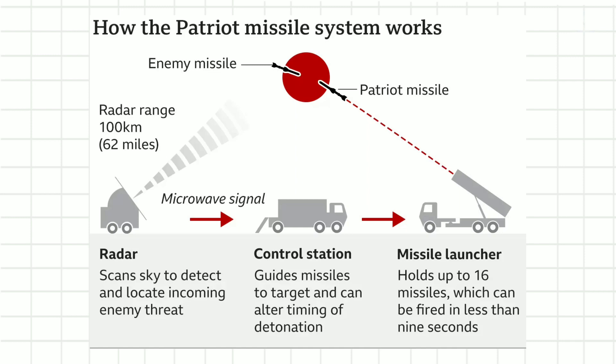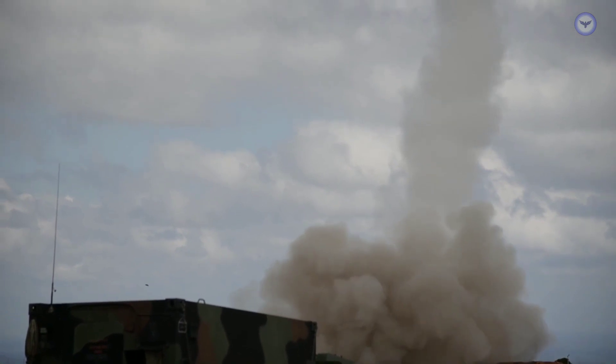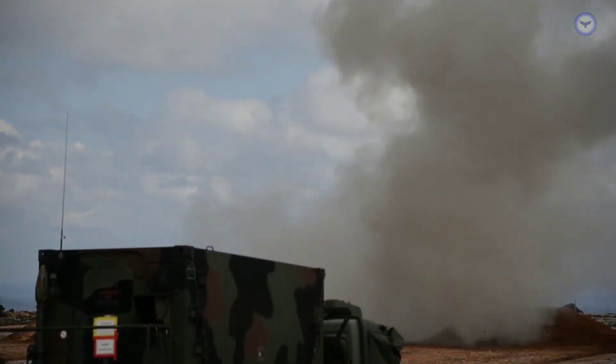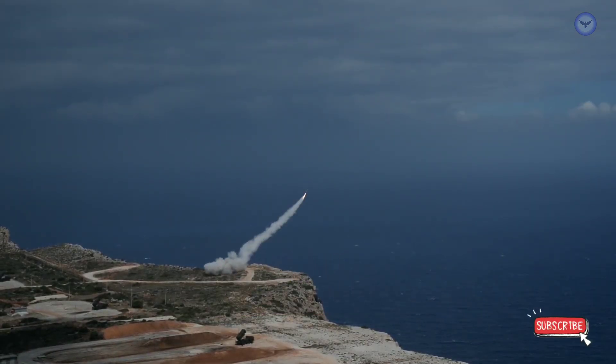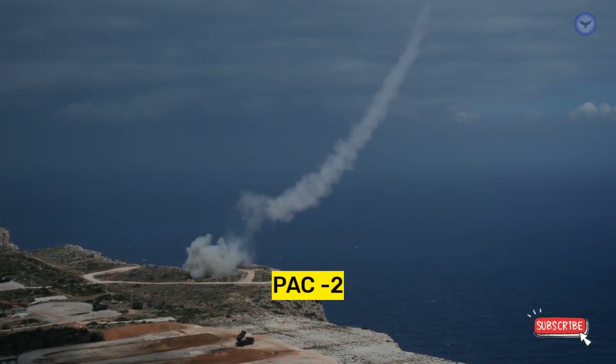Several significant upgrades have been implemented on the Patriot missile since its initial development. These include software changes in the mid-1980s which enabled the missile to engage tactical ballistic missiles, known as the PAC-1 (Patriot Advanced Capability). The late 1980s saw the introduction of the MIM-104C missile, also called the PAC-2 missile, as the first major missile upgrade.